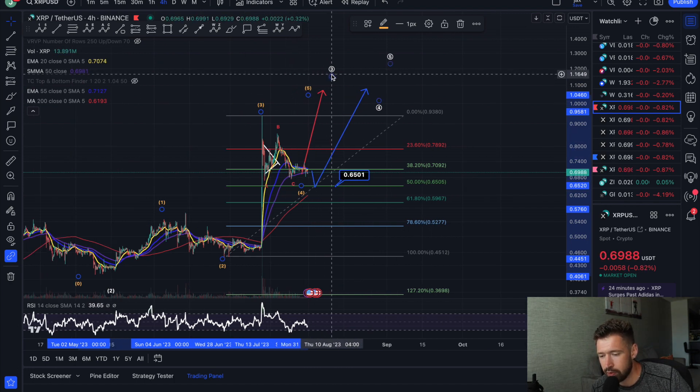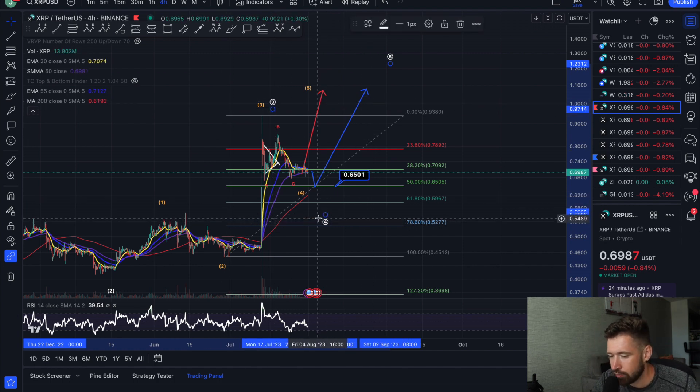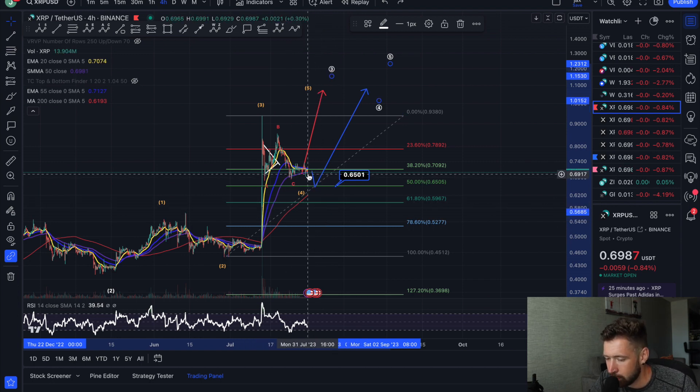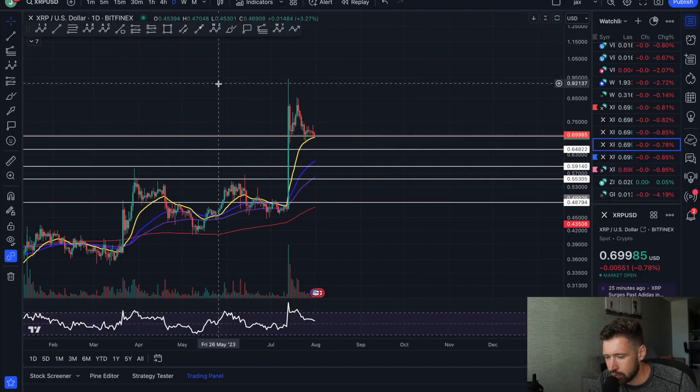Now if that 50% breaks, all that means is that this wave three is already complete and we see a larger wave four pullback that can take you down to about 53 to 54 cents, as I mentioned in previous videos. The buyers right now are keeping XRP at a steady level, so there is a good opportunity to see continuation to the upside or a bounce off the 50% level.